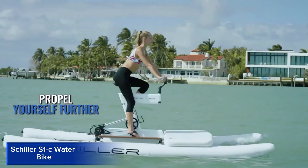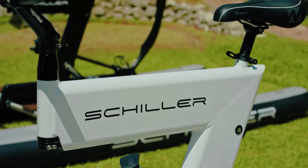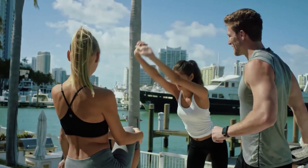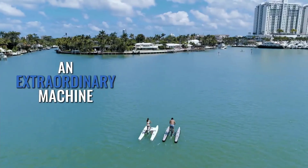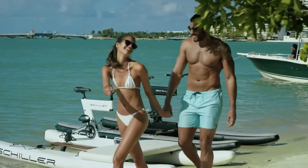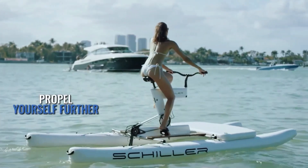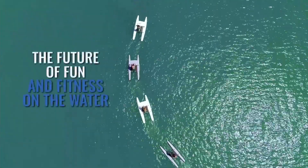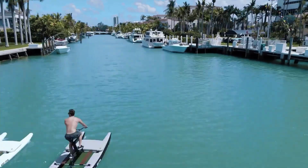Schiller S1C Water Bike. The Schiller S1C Water Bike is a revolutionary, pedal-powered watercraft that combines innovation, sustainability, and fun. Designed for fitness enthusiasts and adventure seekers alike, this hydrofoil water bike uses a proprietary pedal system to propel riders across the water at speeds of up to 25 kilometers per hour. With its sleek, lightweight design and adjustable seating, the S1C provides a comfortable and stable ride, while the intuitive steering system makes it easy to maneuver.